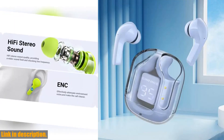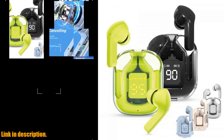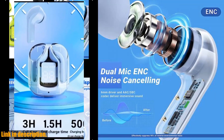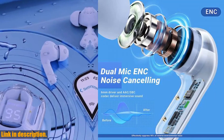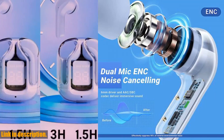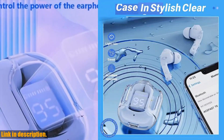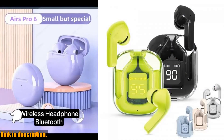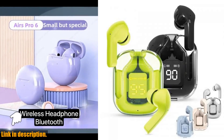So, if you're in need of a new pair of wireless earbuds that offer top-notch sound quality, comfort, and style, then look no further than the T6TWS EarPods. Check out the link in the description to get your hands on a pair today. And don't forget to subscribe to our channel for more reviews and product recommendations. Thanks for watching, and we'll see you in the next video.